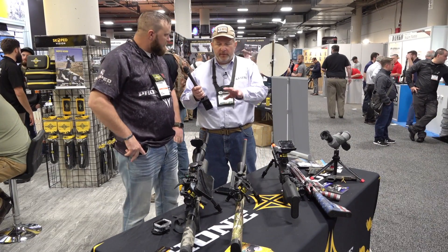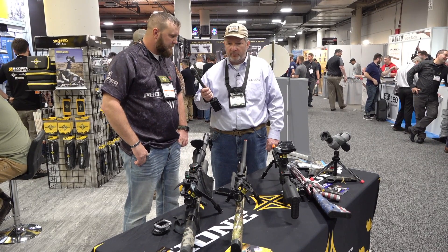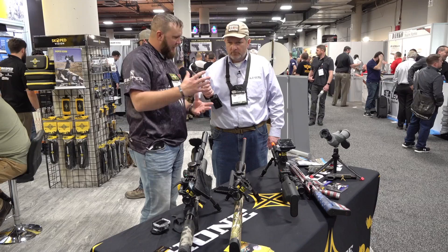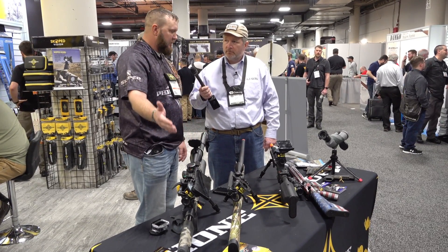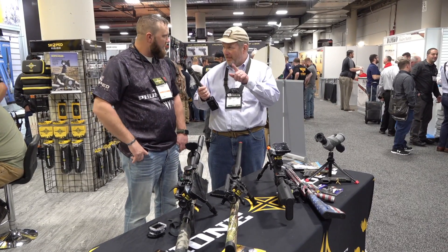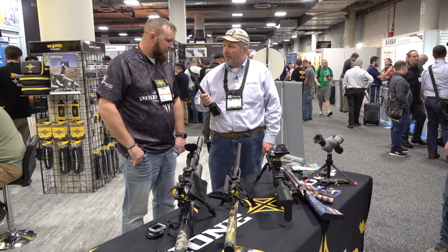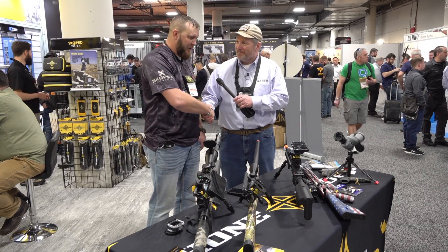If folks want to get their hands on your current products and learn more about future products, where should they go? For Phonescope go to www.phonescope.com. For the scope vision side we had to separate it because of firearms political issues, so that goes to www.scopevision.com — scope with a K. Well Cole, we really appreciate you spending time with us and our audience and wish you the best of luck at SHOT Show 2019. I appreciate you guys, thank you.